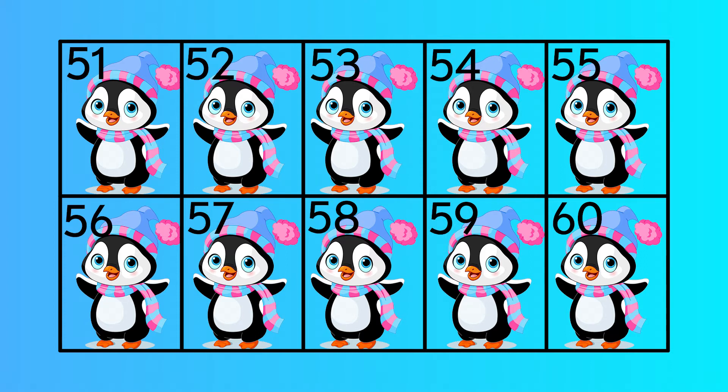Fifty-one, fifty-two, fifty-three, fifty-five, fifty-six, fifty-seven, fifty-eight, fifty-nine, sixty.